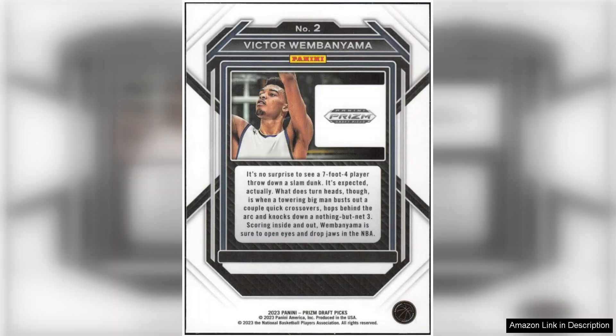Moreover, the condition of this card is NM+-MT, indicating it has been well-preserved and is in almost perfect shape, which is crucial for collectors who value condition as a significant aspect of card grading.